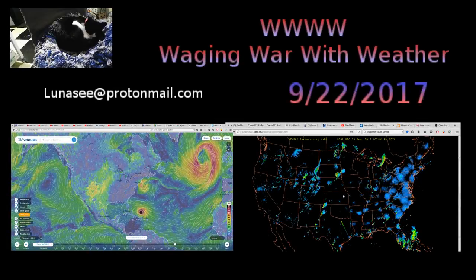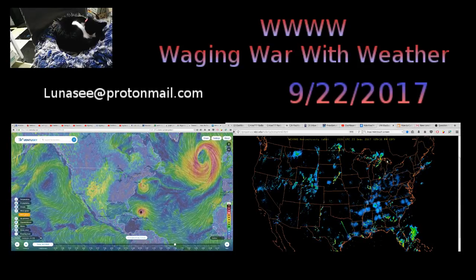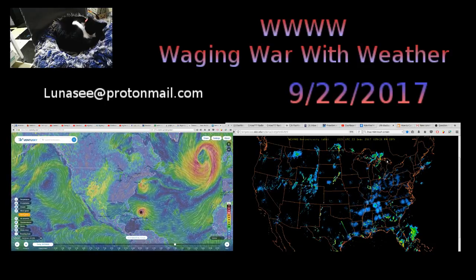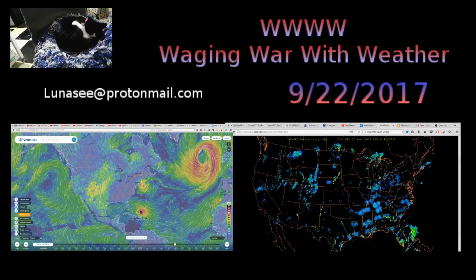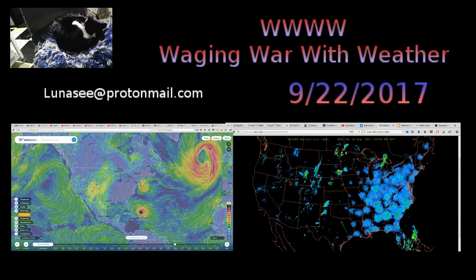Hey, happy sunshine family. We're here with another weather update on some of these satellite images. I made some interesting observations on a site called Ventusky — somebody left that in one of the comments. So let's take a peek.